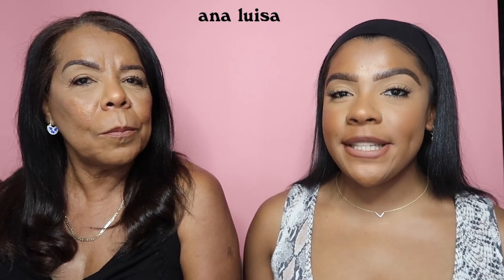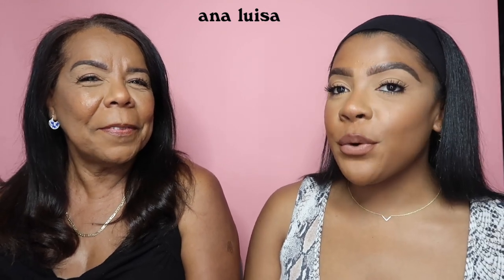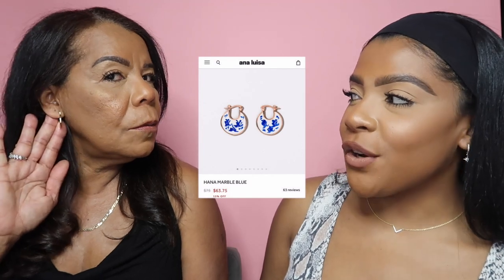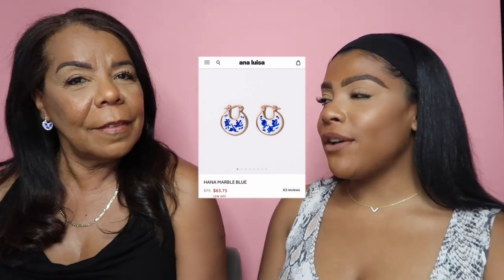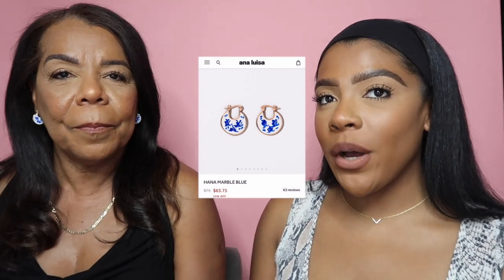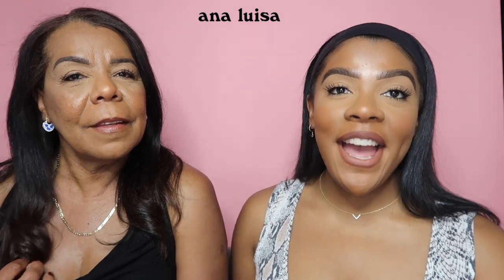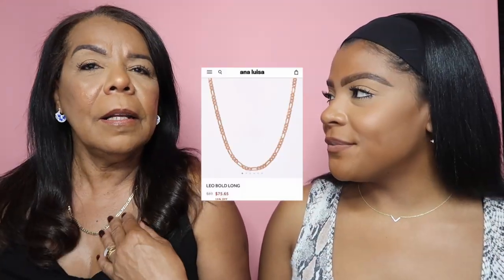We're gonna show you the pieces that we chose. I chose two pieces and my mom also chose two pieces. So mom, introduce to us what are you wearing right now? What earrings are you wearing? The Hanamanda blue — so super cute! They have a gold accent and they're also blue and white, and it was nice to add to your collection, right?